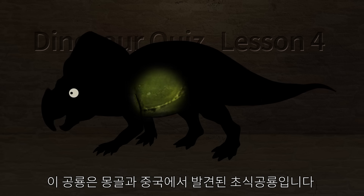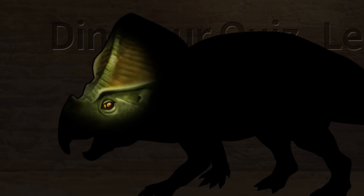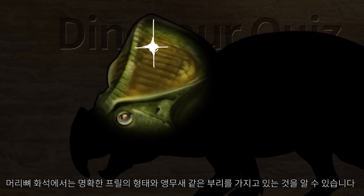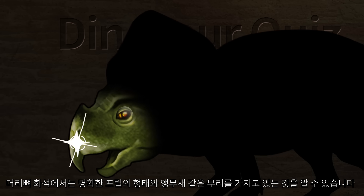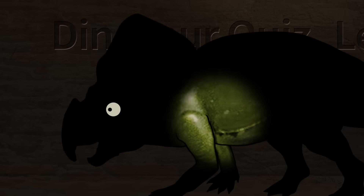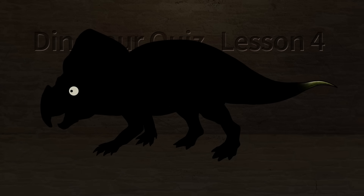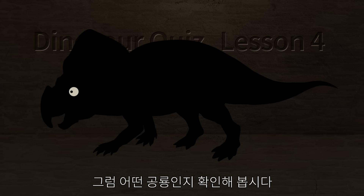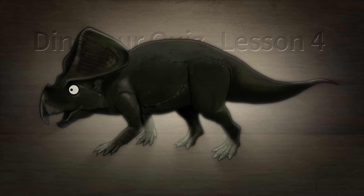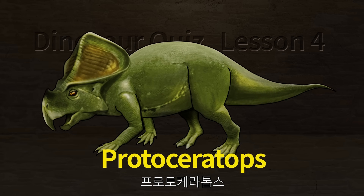This dinosaur is a herbivorous dinosaur found in Mongolia and China. In the fossils of the head, you can see a clear ruffle shape. Let's check what kind of dinosaur it is. Protoceratops.